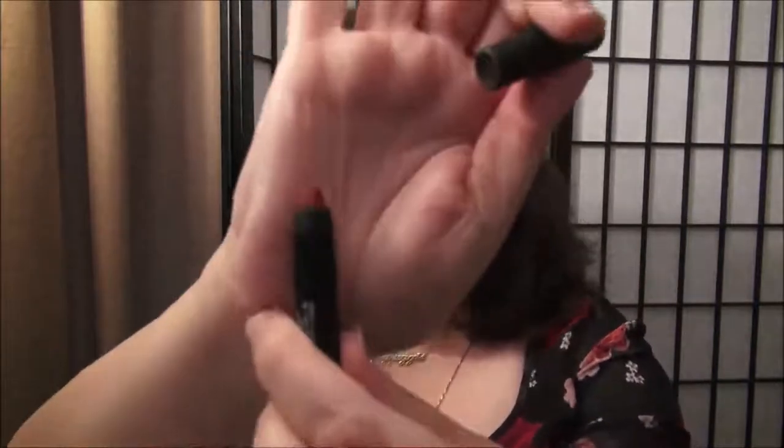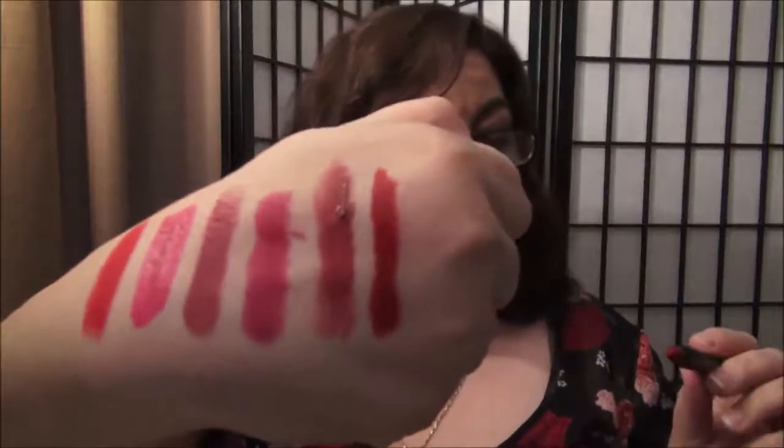Next is a NARS — I think these are the Velvet Matte Lip Pencils — and this is in the color Cruella. I'm going to swatch it up here on my hand. This is a very dark, more neutral red, I would say — more on the yellow tone of neutral. It's sort of like a brick red. And that's a matte color.